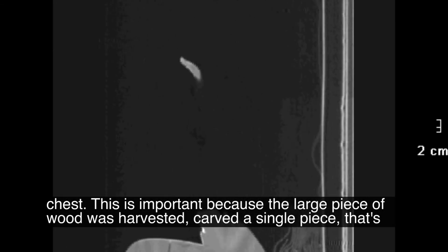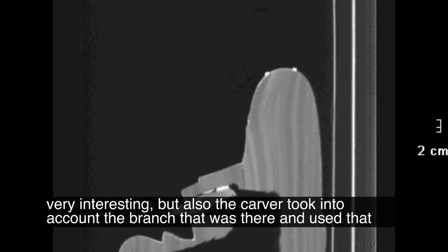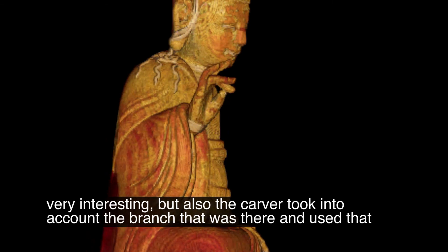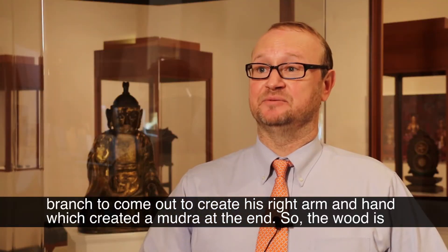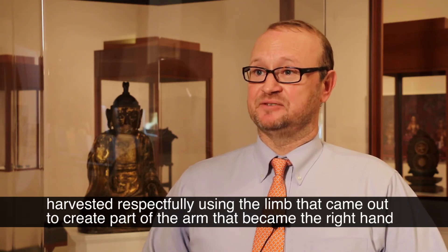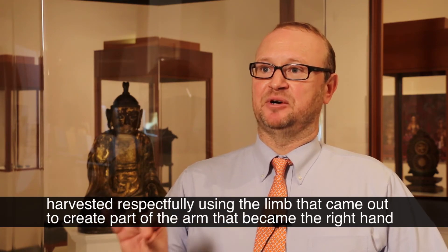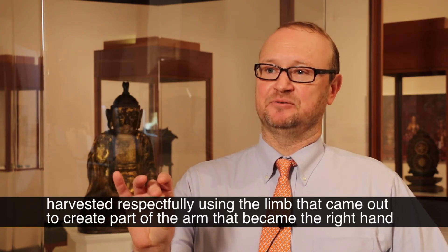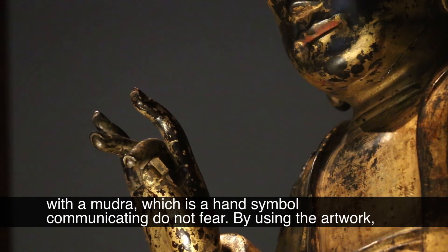This is important because the large piece of wood was harvested and carved as a single piece, which is very interesting, but also the carver took into account the branch that was there and used that branch to create his right arm and hand, which created a mudra at the end. So the wood was harvested respectfully, using the limb that came out to create part of the arm — the right hand with a mudra, which is a hand symbol communicating 'do not fear.'